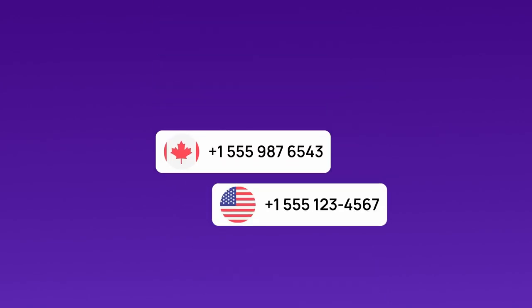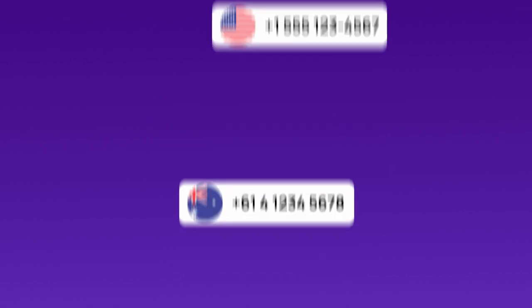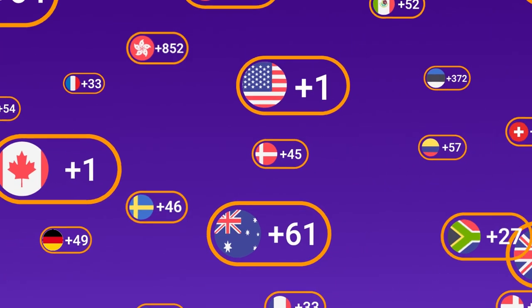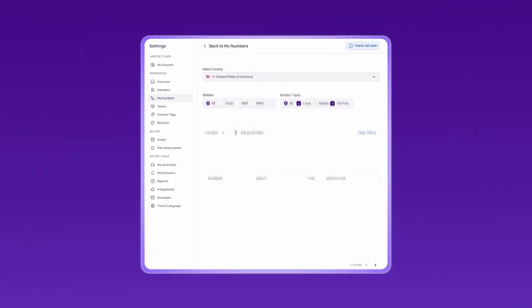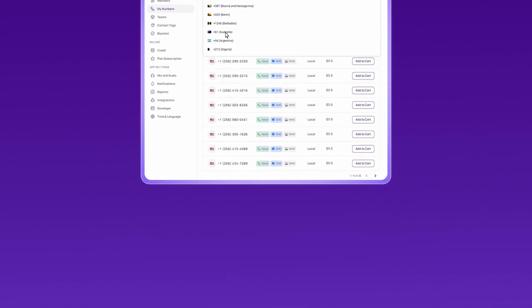Although US, Canadian, and UK numbers can work for OTP verification, Australian numbers are usually more reliable for successful OTP verification. To begin, go to CrispCall.com, where you can choose from over 100 virtual phone numbers. After signing up, choose an Australian mobile number for maximum OTP delivery success.